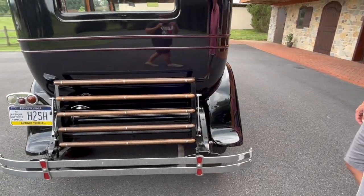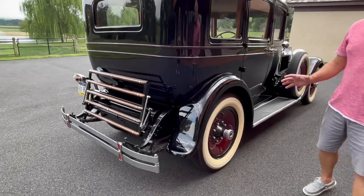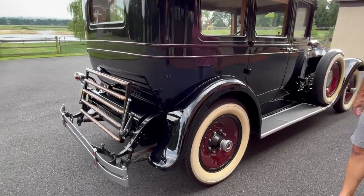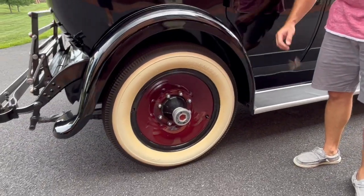All of the lights work. We had extensive electrical work done. It is the original 6-volt system and there's a new 6-volt battery in it.